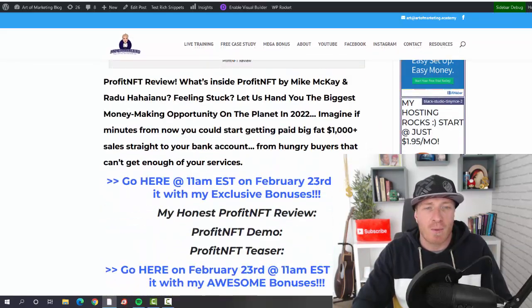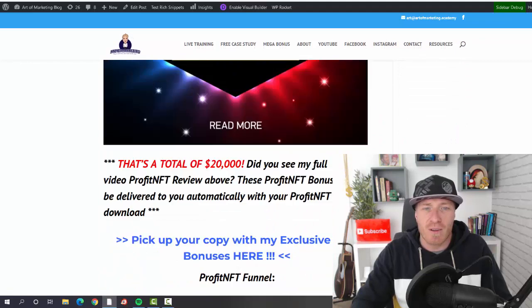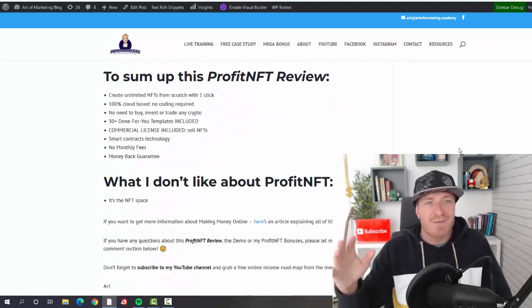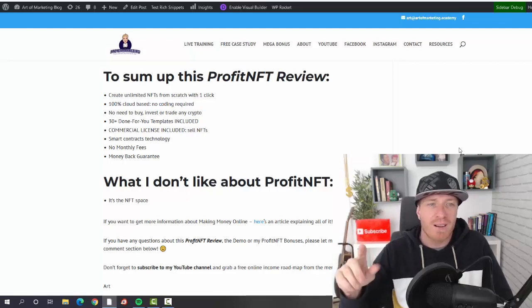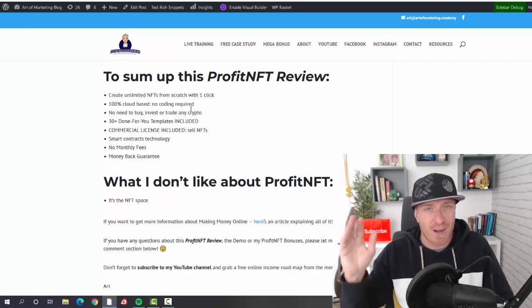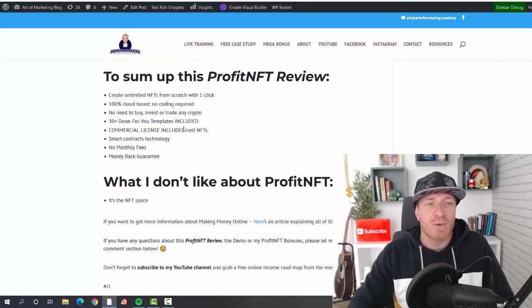I have a full written review on my blog — feel free to check it out. To sum up: with Profit NFT you can create NFTs from scratch with one click, everything is done-for-you, templates are included, no coding required, no need to buy, invest, or trade any crypto. You just create the NFTs and sell them. 30+ done-for-you templates and commercial license are included, smart contract technology, no monthly fees.